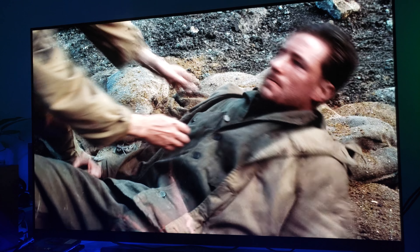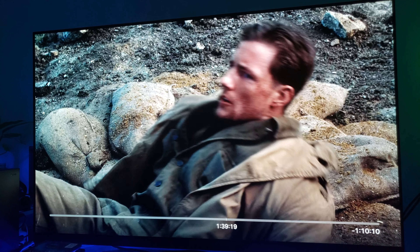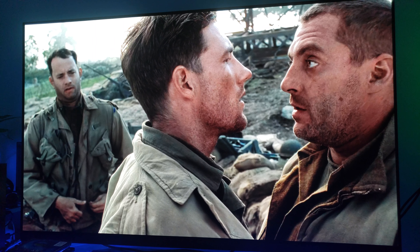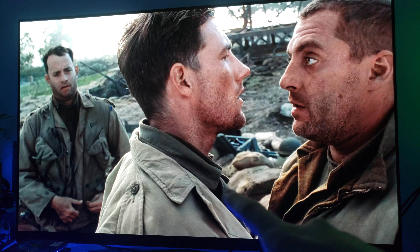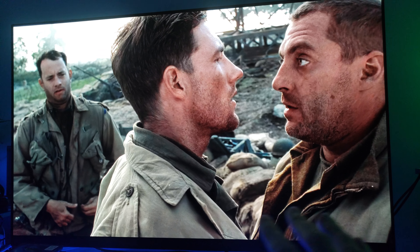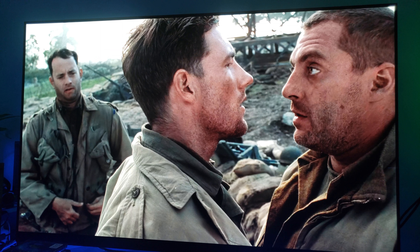Great scene, by the way. Love this scene. Just look at the detail on the jacket and the background — it's perfect. Just simply perfect.